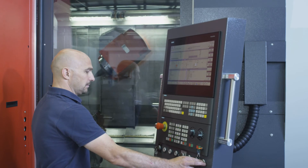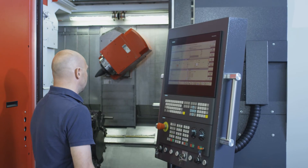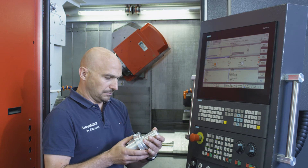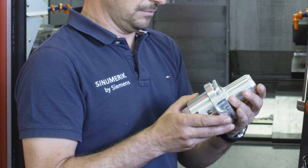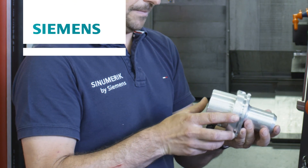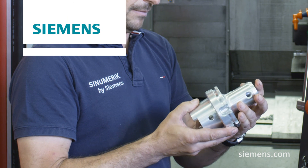Sinumerik Operate by Siemens — for economical, multi-channel cutting. With Sinumerik 840D SL and Sinumerik 828D.